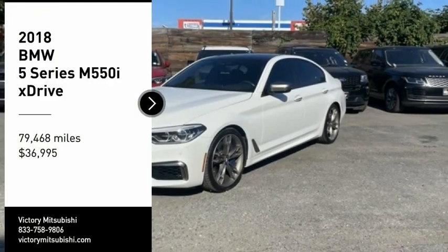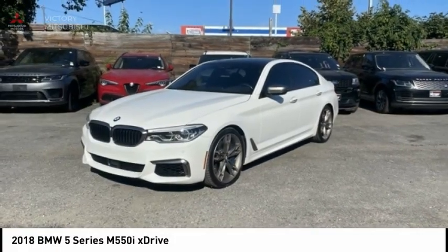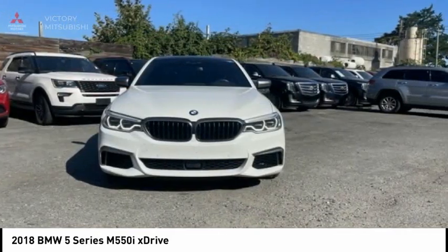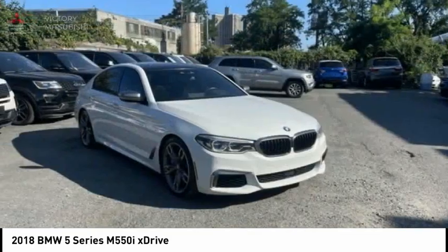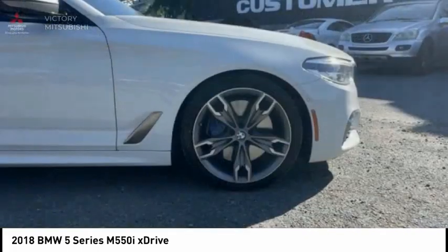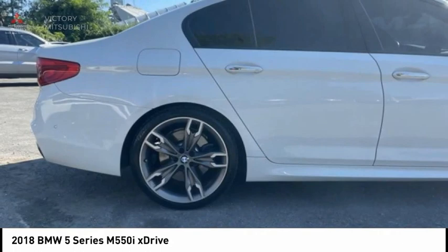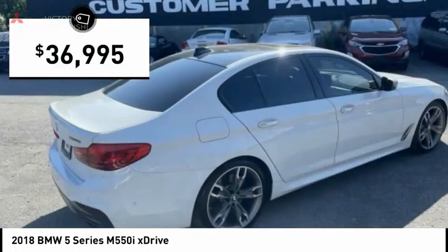Make a great choice today with the 2018 5 Series. The 5 Series incorporates bold styling cues that departed from BMW's traditional styling language. If you are looking for excitement and boldness, the 5 is for you and is priced below $40,000.